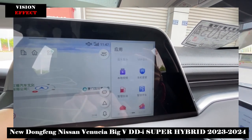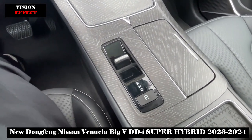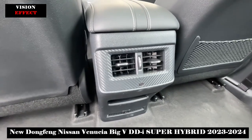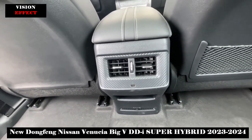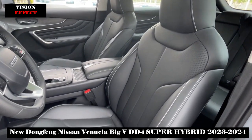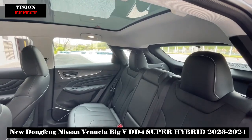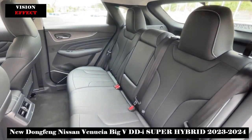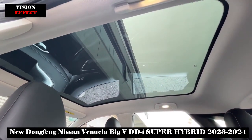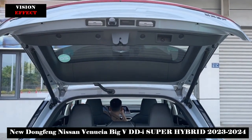The new car adopts zero-gravity seats that are ergonomically designed to provide good wrap and support, and are equipped with both main and co-driver seat ventilation and heating functions for excellent comfort. The interior width of 1,917mm means the horizontal space is more generous than same-level models. Luggage volume is 605L, expandable up to 1,520L after the rear seats are lowered.